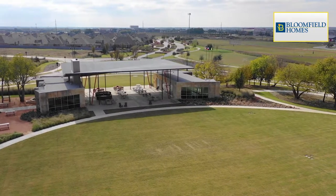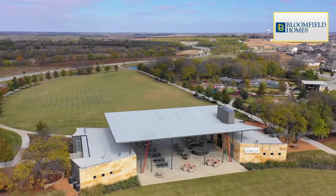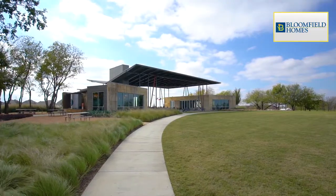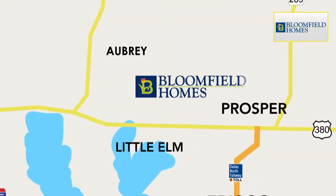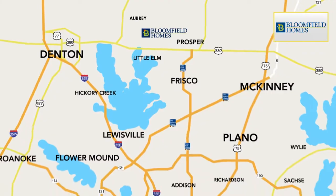Now's your chance to live in one of the hottest neighborhoods in the Metroplex, Union Park. Packed with amenities including a 35-acre central park with a community center, outdoor cooking area and resort-style pool. Located off the 380 corridor with an easy commute to Frisco, Plano, and Richardson.